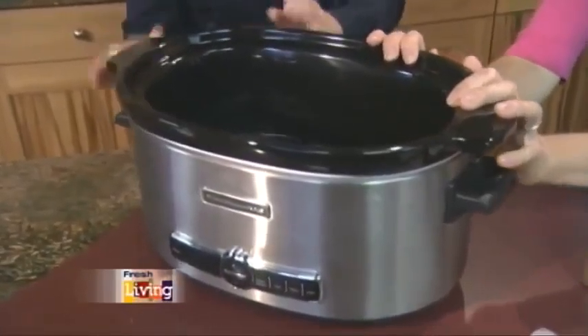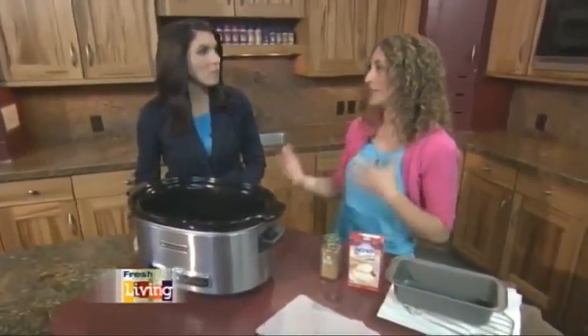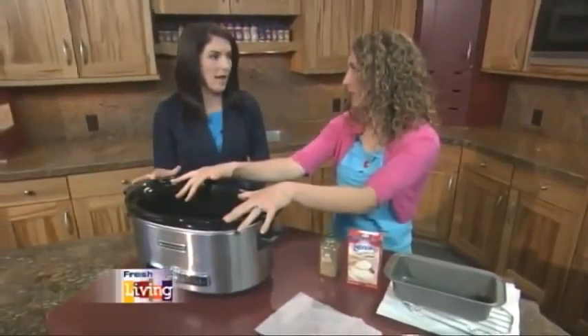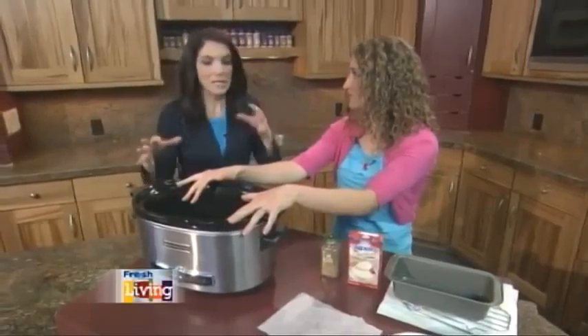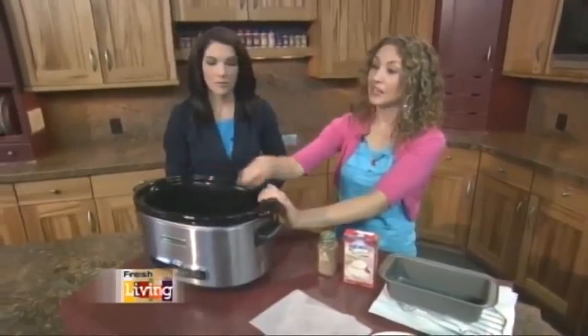The other thing I like to tell people is buy the size that you need for your family. This is a six-quart — you can see it's pretty big. For my family, I have two little kids and my husband, so I would use a three-quart on a day-to-day basis. When cooking for a crowd, I would use one this size.